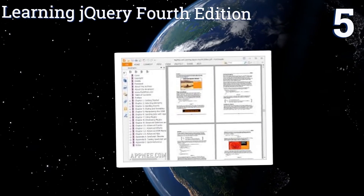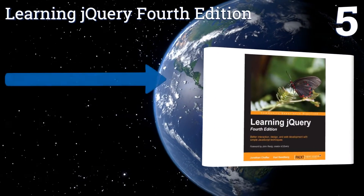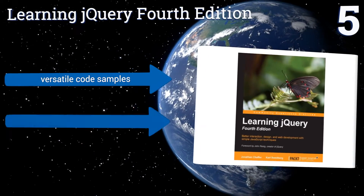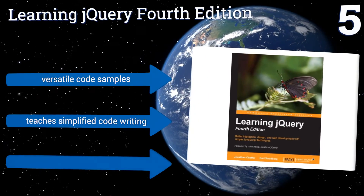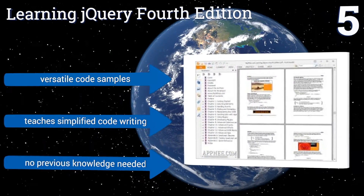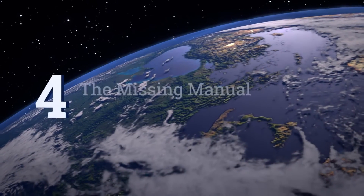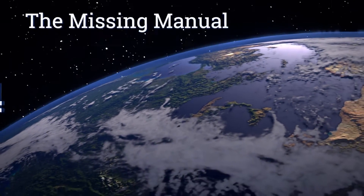Moving up to number five, 'Learning jQuery, Fourth Edition' is a great pick if you want to add animation to your design. It covers a lot of ground in over 400 pages and is written in a manner that speaks to all levels by introducing concepts gradually throughout the book. It contains versatile code samples and teaches simplified code writing. No previous knowledge is needed.